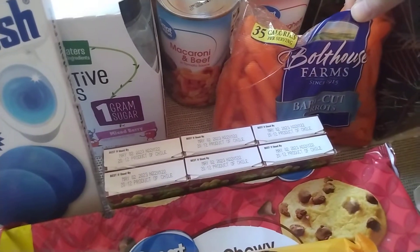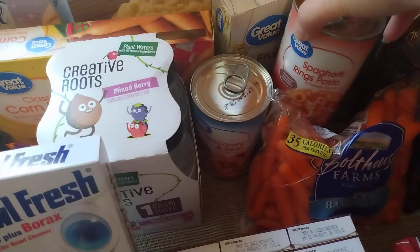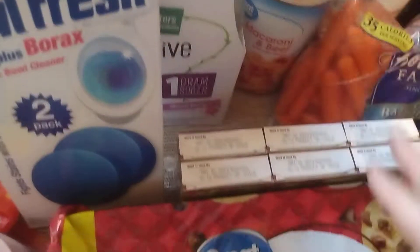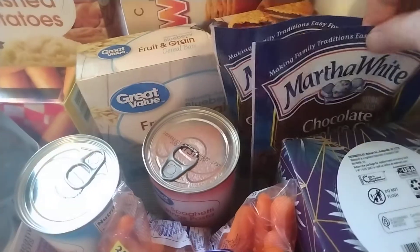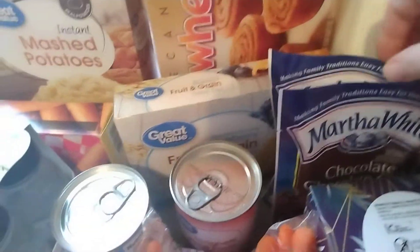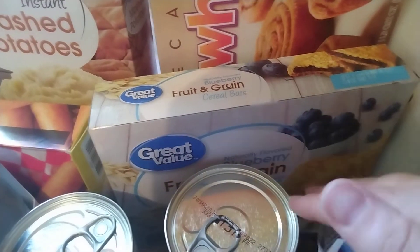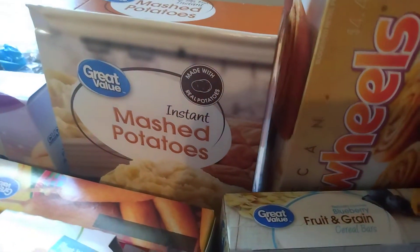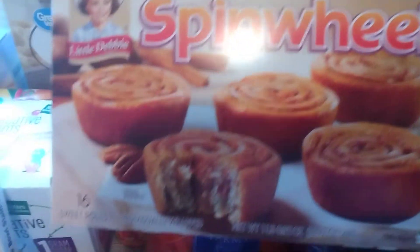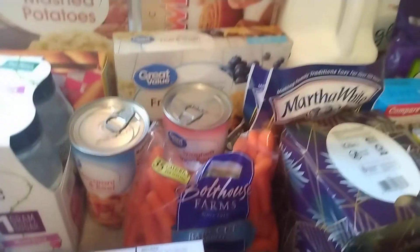I have a six pack of raisins, some of the baby cut carrots, and some canned pasta — some spaghetti rings and a macaroni and beef. I accidentally grabbed two of the chocolate chip muffin mixes — I'll make these this weekend, probably. I have some of the blueberry fruit and grain bars to put in my husband's lunch. Got some pecan spin wheels — there are 16 of them in here, so he's good on dessert for a while. That will last like three weeks.